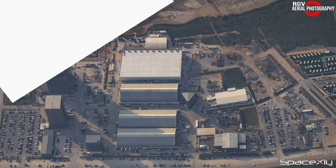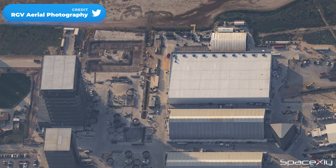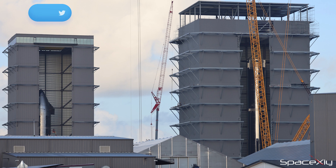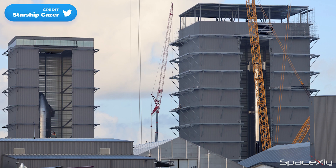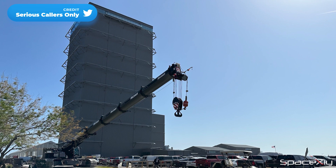A recent flyover above Starbase by RGV Aerial Photography showed us new images of an upcoming mega bay at the production site. The already existing two Starship stacking and maintenance buildings are at full capacity. I'm kinda wondering how many of these buildings will be constructed in the future.